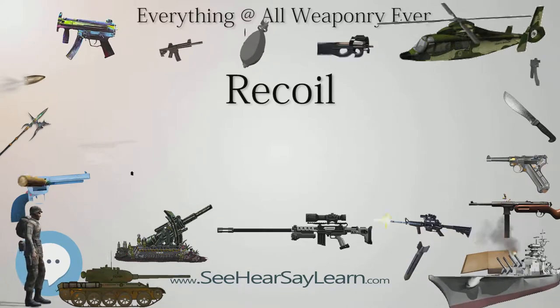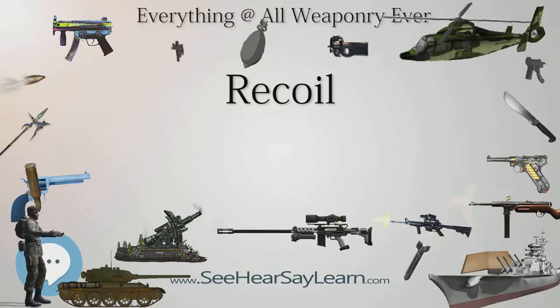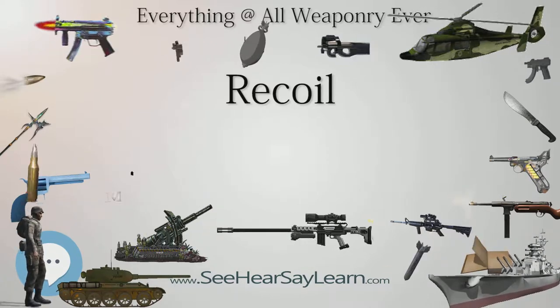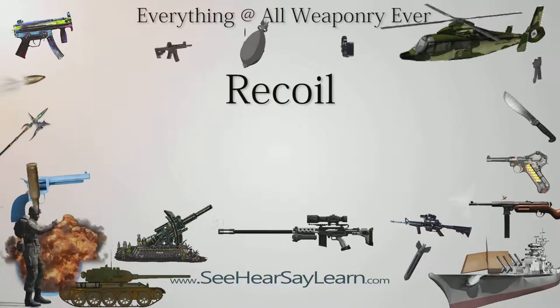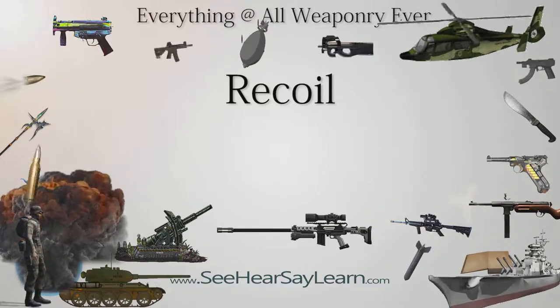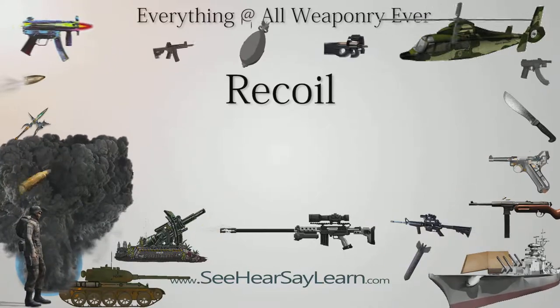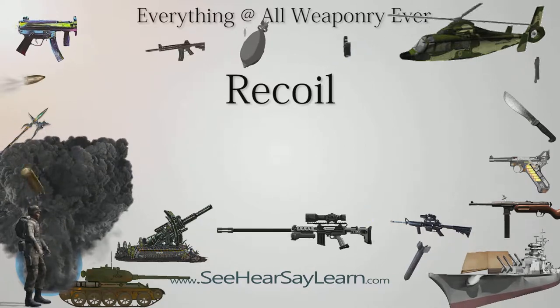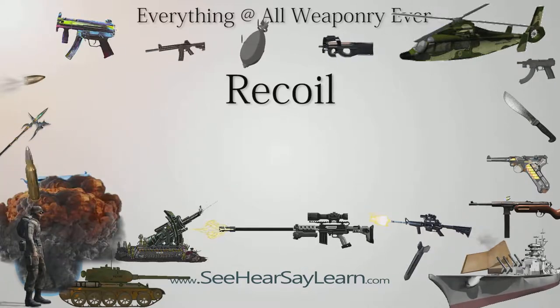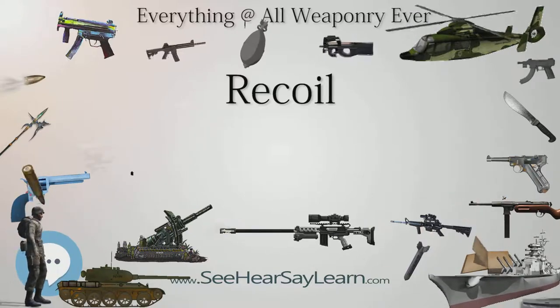The counter-recoil force is generally applied over a longer time period and adds forward momentum to the gun equal to the backward momentum supplied by the recoil force, in order to bring the gun to a halt. There are two special cases of counter-recoil force: free recoil, in which the time duration of the counter-recoil force is very much larger than the duration of the recoil force, and zero recoil, in which the counter-recoil force matches the recoil force in magnitude and duration.